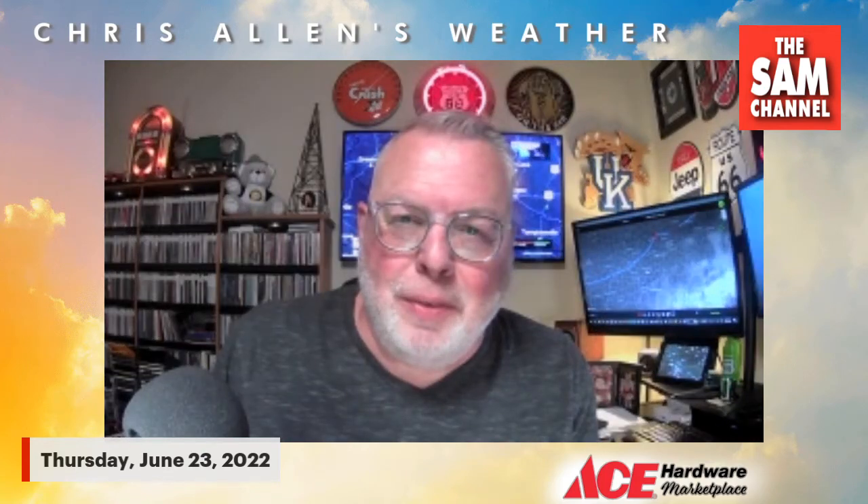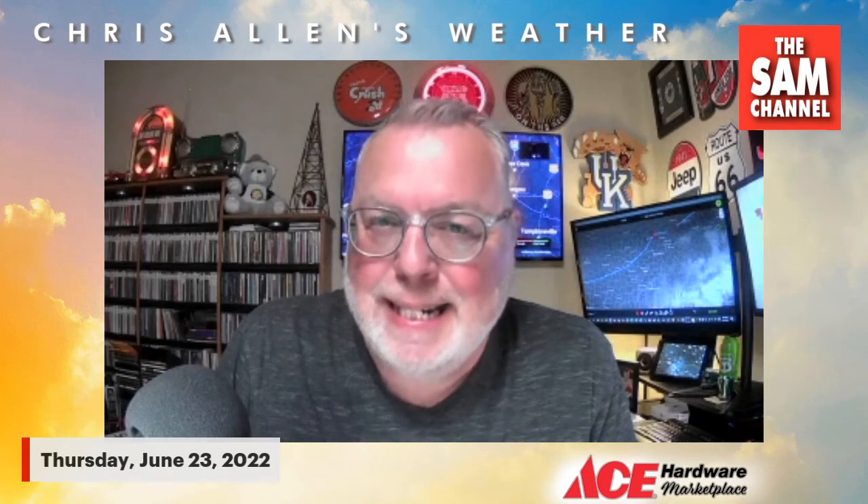Good morning everybody. It is a Thursday, June 23rd. I'm Chris Allen here on the SAM channel, Facebook and YouTube, sponsored by Ace Hardware Marketplace with your Thursday morning weather update. Yesterday we hit a high of 99 officially at the Bowling Green Airport. 88 is where we should be — that's 11 degrees above average — and it was only three degrees shy of the record high of 102, set back in 1901.